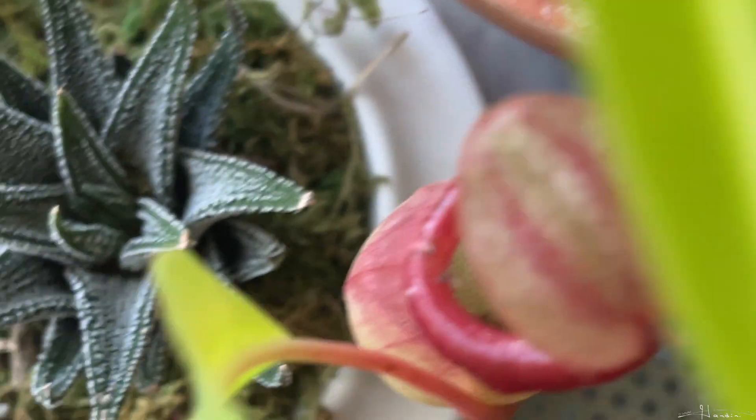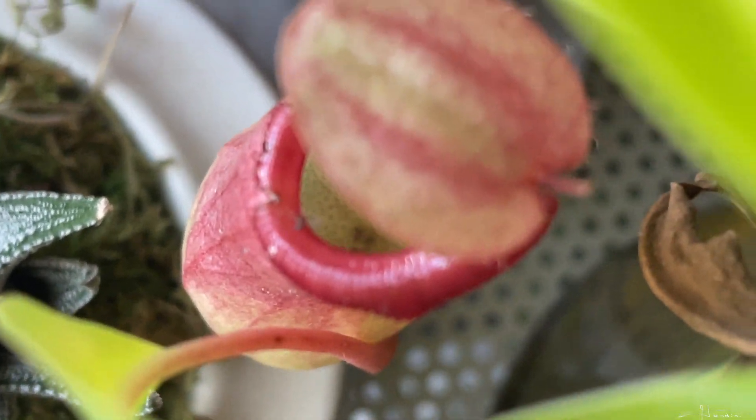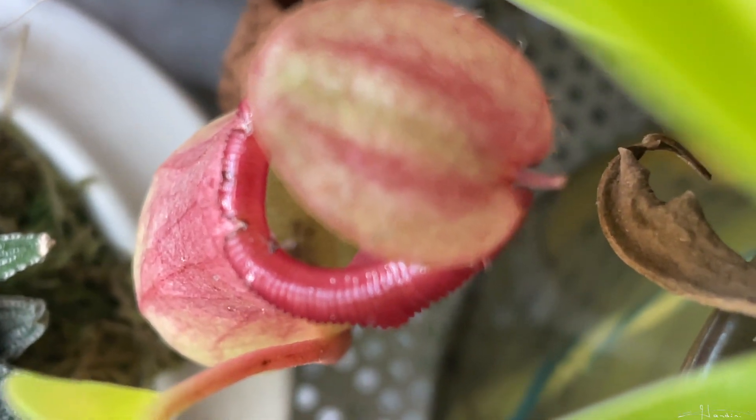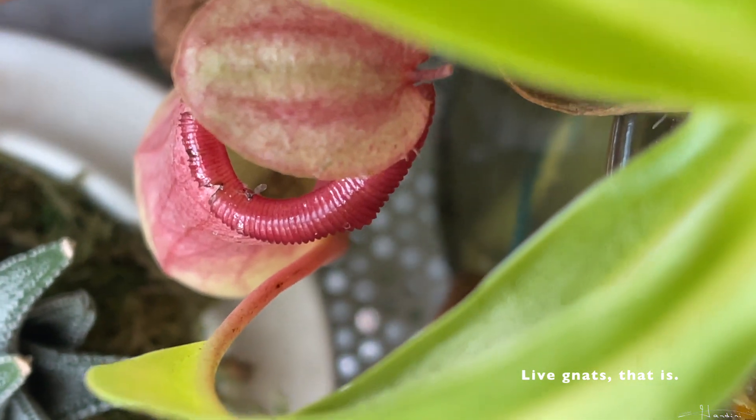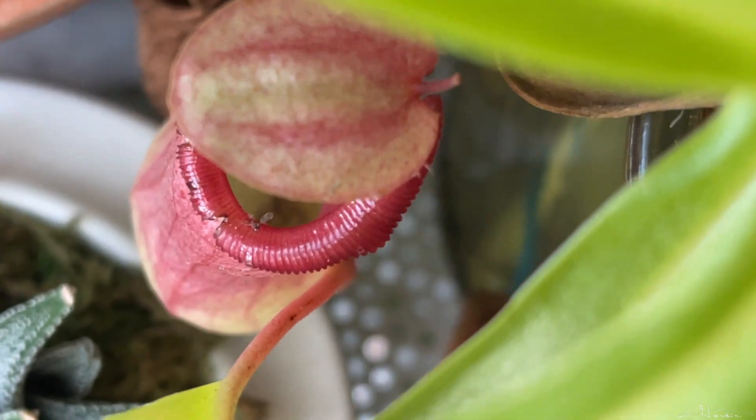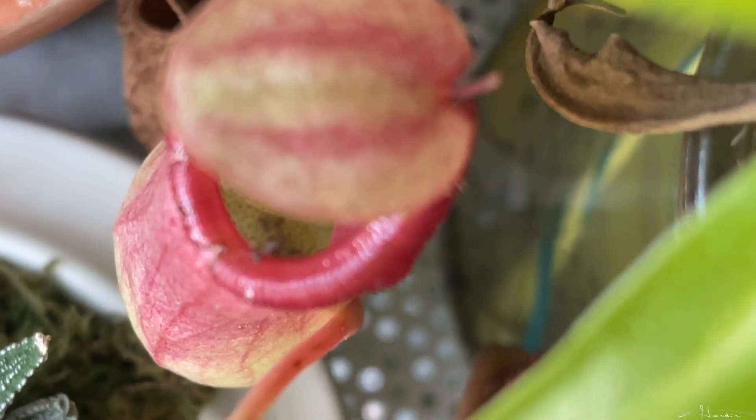This pitcher here is a little older, so it's had more time to catch gnats, and I don't really see gnats around at the moment, so they're probably eradicated. As you can see, they are really good at catching gnats.